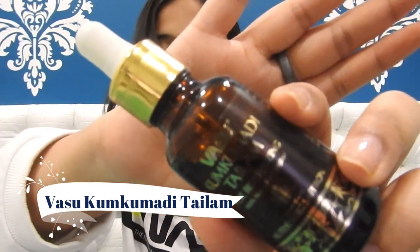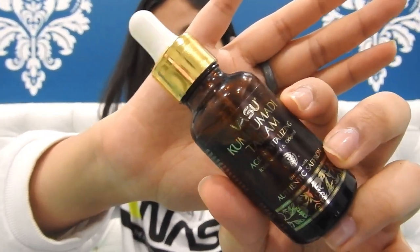Moving on to the third product, which is a face oil from Vasu Healthcare — the Vasu Kumkumadi Tailam. I made an IGTV video review of this product, and I'll be mentioning the link in the description box below. I'll also be mentioning the link to the facial cream review in the description box so you can tap and watch.